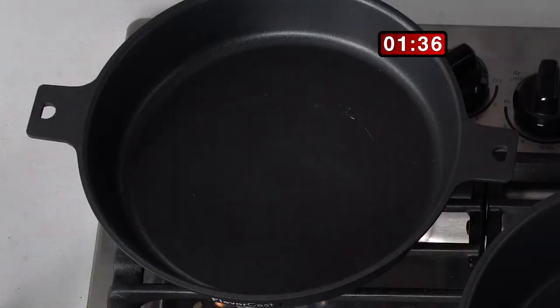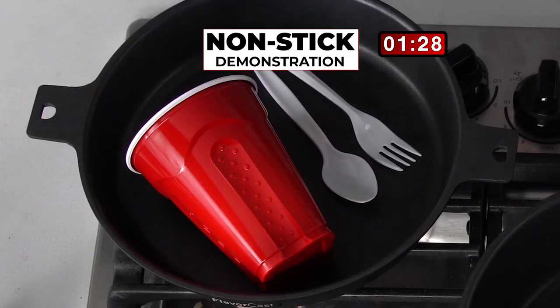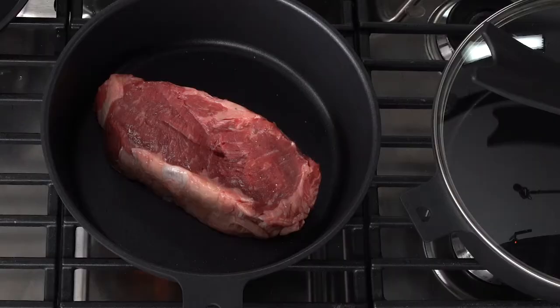I'm going to melt this plastic right here in the fry pan — I'm going to take this cup with utensils and put them right in here, and we're going to let it melt. Now, don't try this at home, please. While these are melting in my FlavorCast pan, I'm going to start to cook a nice, juicy steak. We're going to put it in without oil, without butter, without the fat, and we're going to let it start cooking.